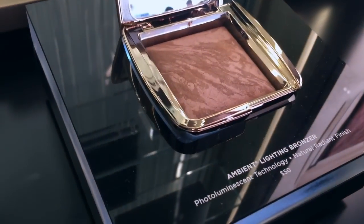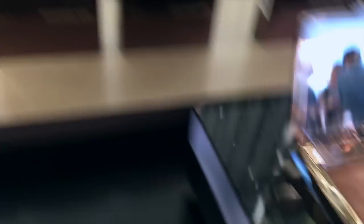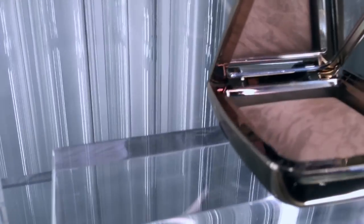So this, guys, is the new bronzer. So pretty. That's one of the colors.